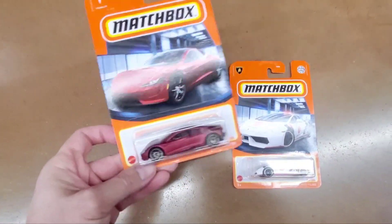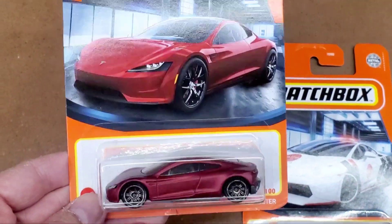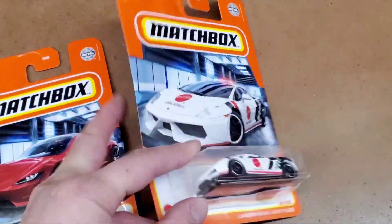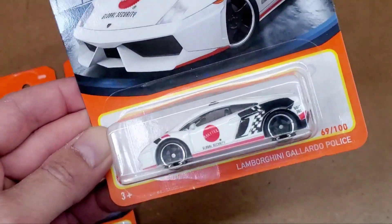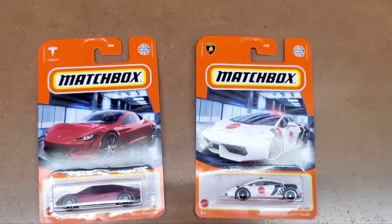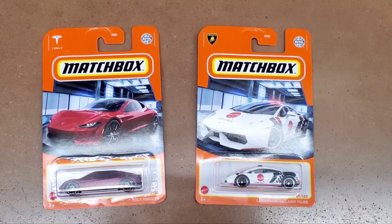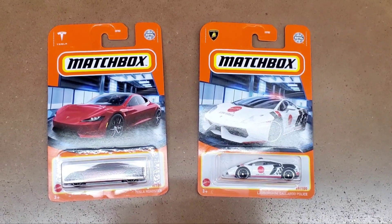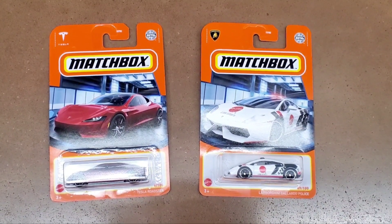In conclusion, these are the two vehicles I decided to pick up: this red Tesla Roadster — it looks great and I'm going to do a review later to show you guys the details. And then the Lamborghini Gallardo Police, the Mattel security vehicle — this looks awesome too. Let me know below in the comments what you guys think of these two vehicles. If you like this content, please share, hit the like button, and subscribe. I appreciate you watching, and happy hunting — be safe out there and good luck finding some cool vehicles.